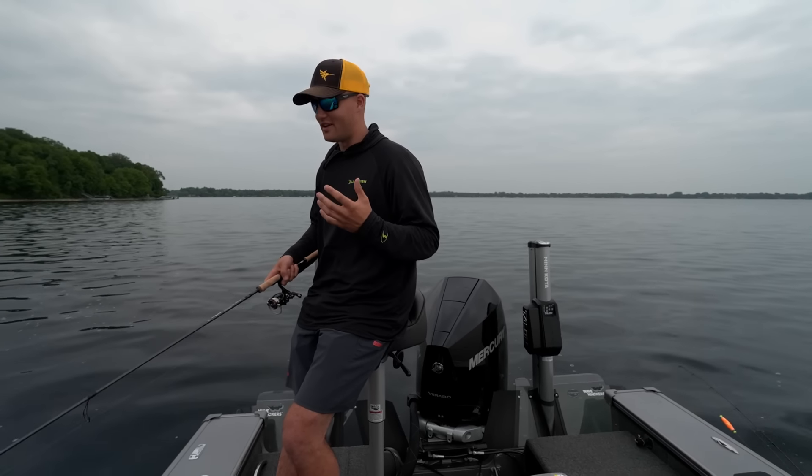This segment is brought to you by Sunset Country, Ontario, Canada. You've got to come visit.